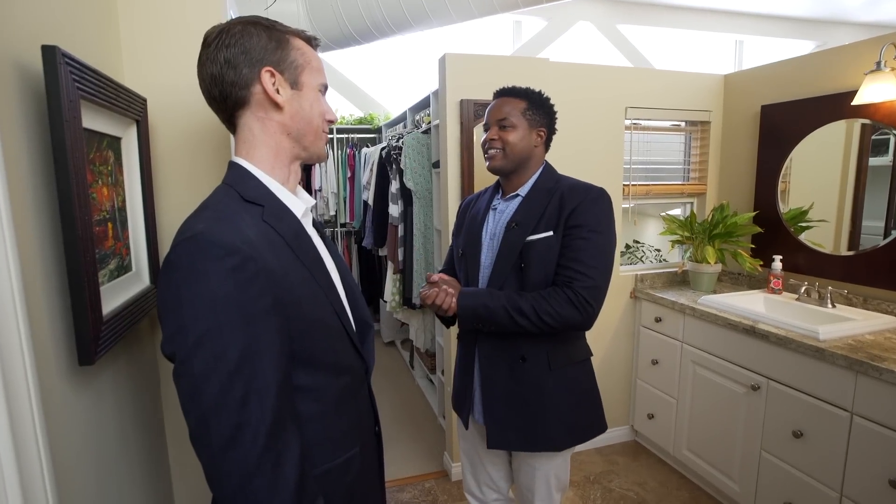Mark is thanked for the fantastic tour of this home. Now it's time to go meet Jan Horn to talk more about the architecture, and then we'll meet back at the helicopter.